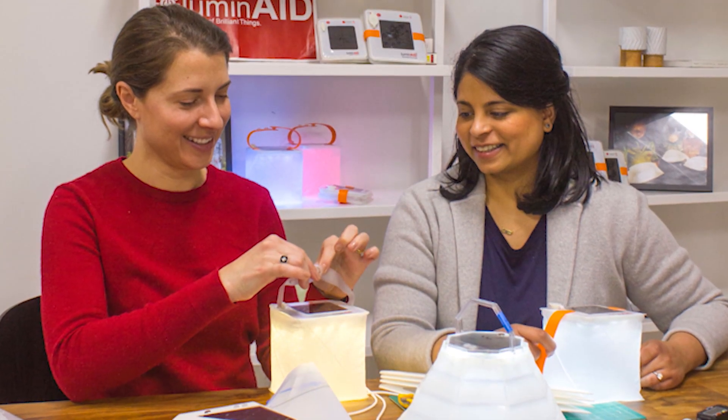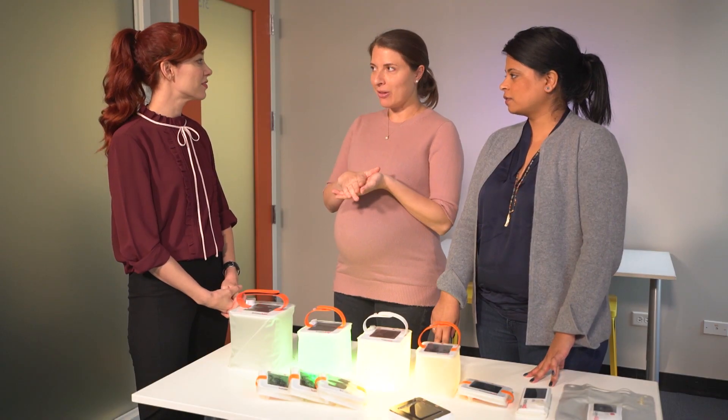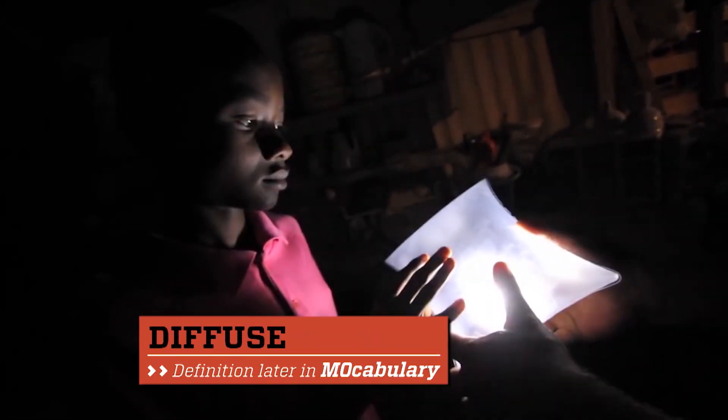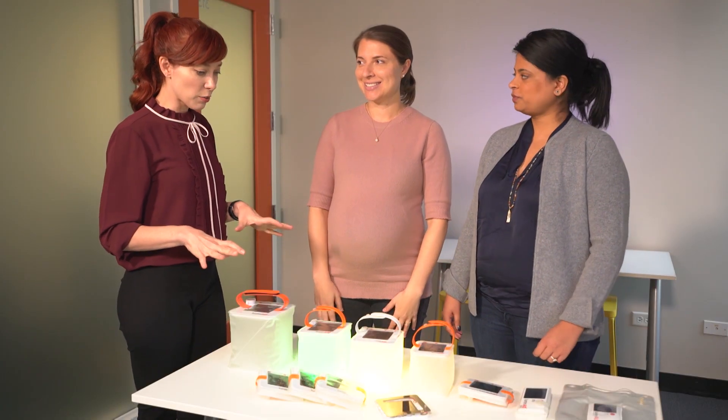With purpose as their driving force, they moved quickly to come up with designs and prototypes. Where did you start with the design? What was the first thing that popped in your head? We were thinking about what types of designs could pack flat, could be cost-effectively shipped in large quantities, and also had the ability to diffuse light. We zeroed in on inflatable really early on, and that was really the first part of the innovation.